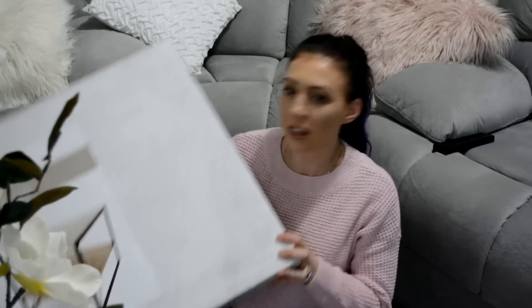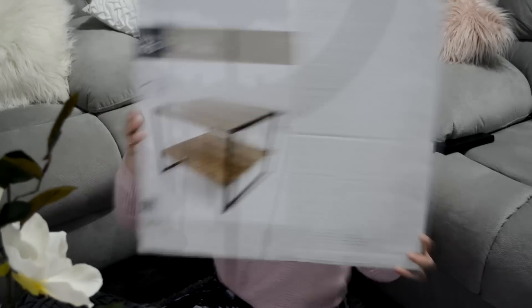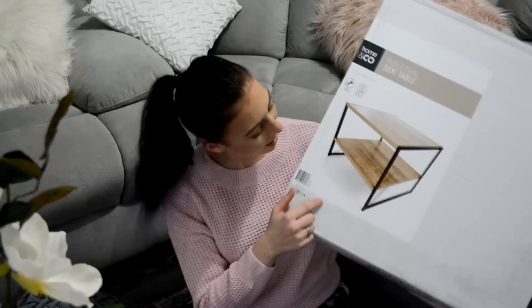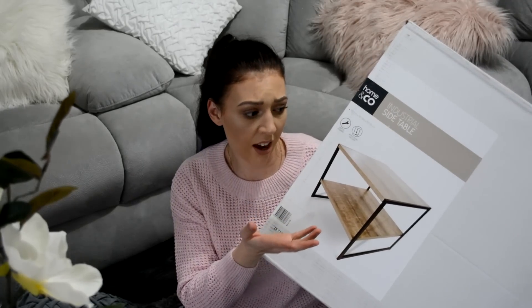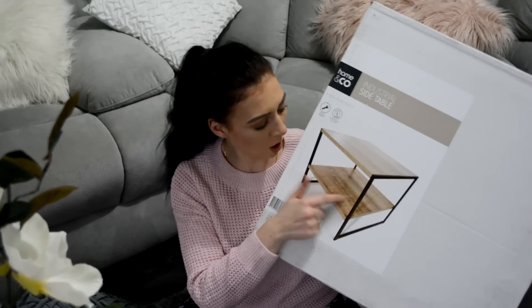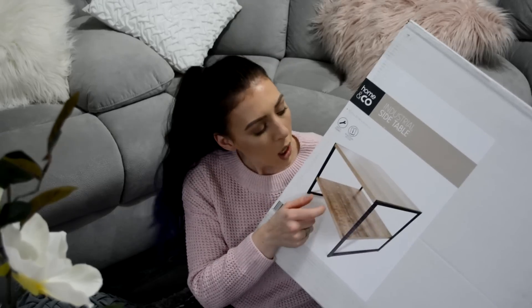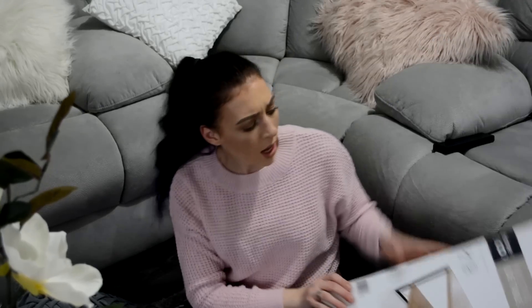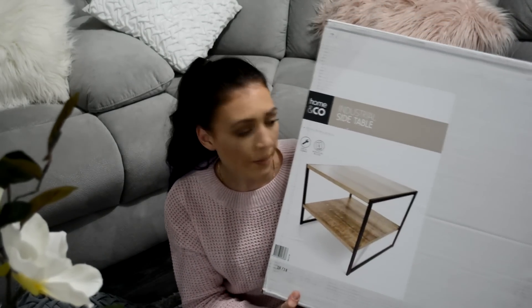I got this little square side table for the lounge room — it's just the industrial side table. I got it to go next to the lounge because it looks really cute. I've already taken it out and put it over there. I just don't like the colour because it's not grey, white, or black. I'm going to do a little DIY with this one — maybe marble it or just paint it black. I think this was about $25 and it looks really good next to my lounge chair.